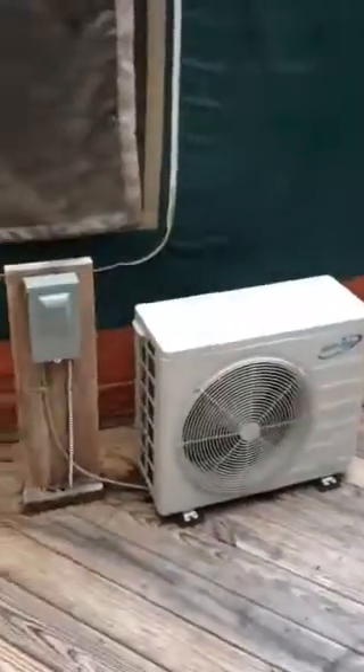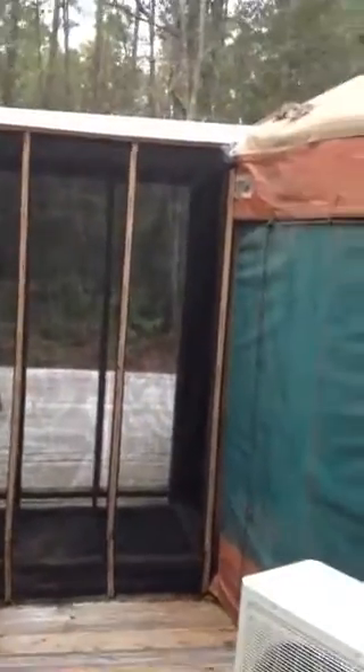Here's the heat pump — a two-ton unit there and the one-ton unit there. They've got their own separate circuit breakers. Everything was built to general residential code around here.